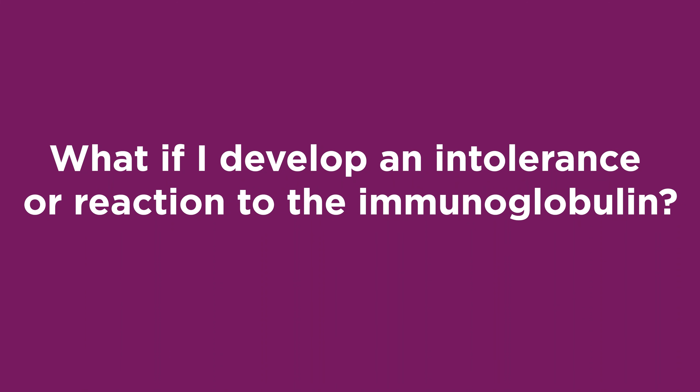What if I develop an intolerance or reaction to the immunoglobulin? Although hypersensitivity reactions are rare, these types of reactions, in addition to anaphylactic reactions, can still occur. This can happen even if you've never had a reaction to the product in the past, since every batch of IG product involves a different set of donors and therefore different plasma. Epinephrine should be available for treatment of any acute anaphylactic reaction and is provided to you from our pharmacy. When your nurse teaches you to self-administer your immunoglobulin, you will also learn when and how to use the EpiKit. Please consult the EpiKit procedure for future instructions on how to administer epinephrine in the event of an anaphylactic reaction.